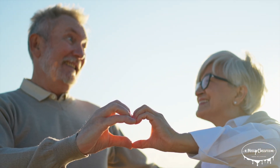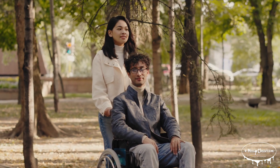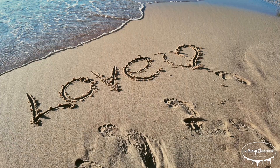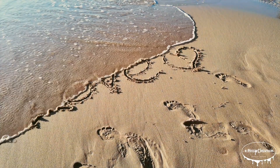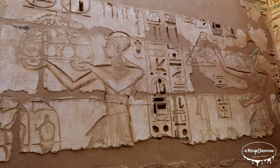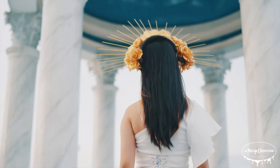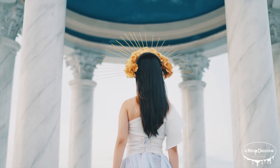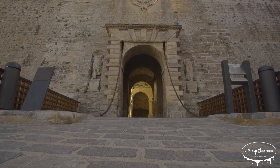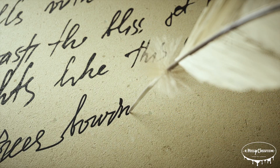The heart has long been seen as one of the most recognizable symbols of love, representing emotions like kindness, compassion, and deep connections between people. This idea can be traced back to ancient civilizations, where the heart was believed to be the center of not just life but also emotions and thoughts. The ancient Egyptians considered the heart the seat of the soul and the key to the afterlife, while the Greeks associated it with passion and vitality. During the Middle Ages, the heart began to take on a more romantic meaning, appearing in literature and art as a symbol of love and devotion.